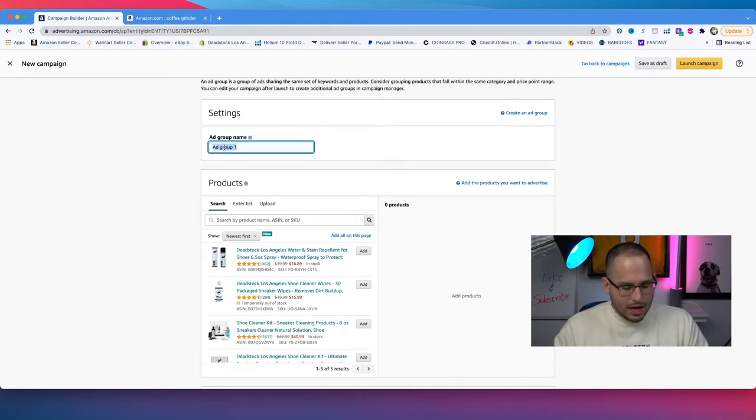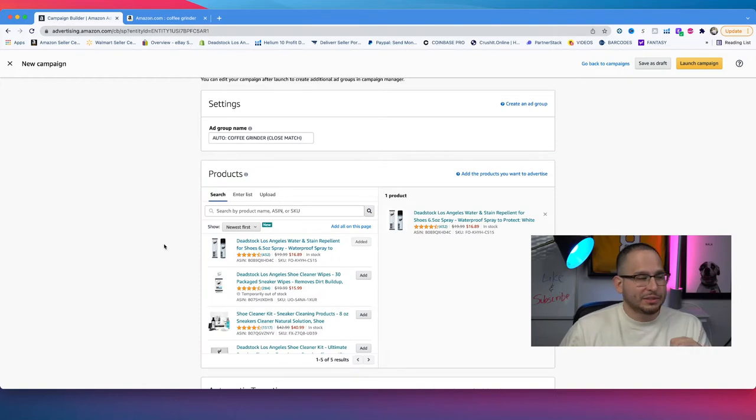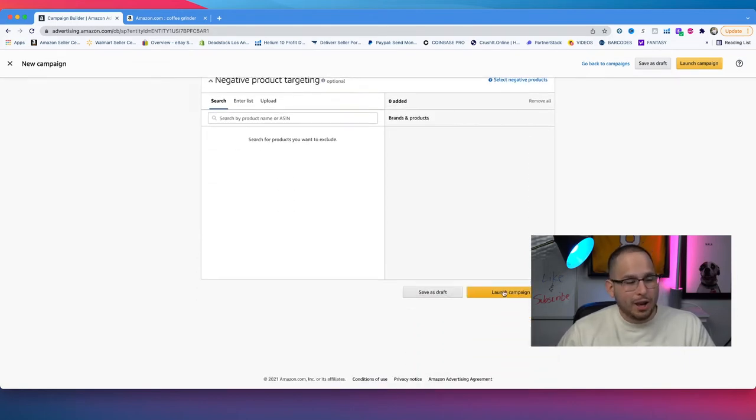For the actual group name, I copy and paste it to stay organized, then choose the product we're running this campaign on. The default bid is $0.75 and Amazon suggests bidding $1.30 per click. Because we're running four different automatic campaigns, I like to set this to $1.05. If I see that Amazon isn't spending any money, I'll adjust — move it up to $1.20. But I like to start a little lower at $1.05, and then it's as simple as launching this campaign.